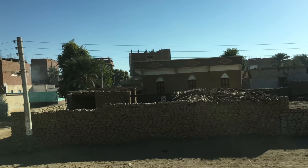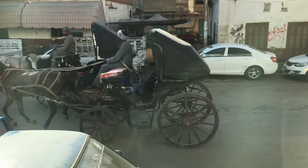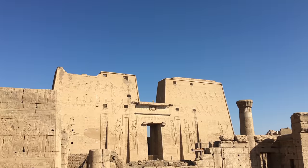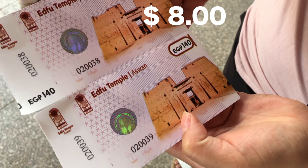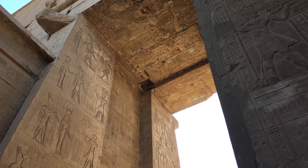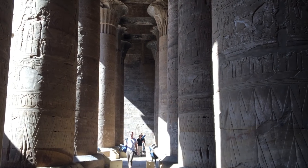The next morning, after a beautiful night in the Feluca, we ended up going to the nearby Edfu Temple, which is really cool to explore. You had to pay $8 to get in, and once again the video doesn't show how big it is — but trust me, this place is humongous.